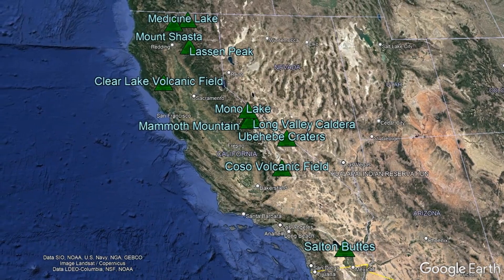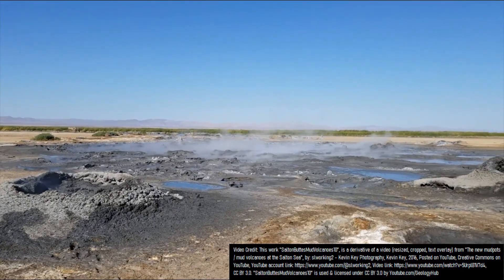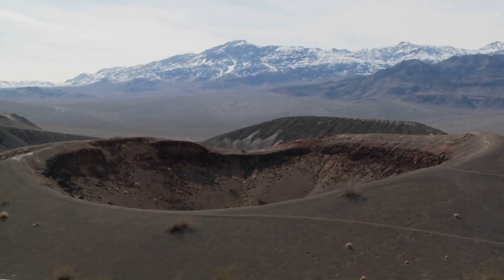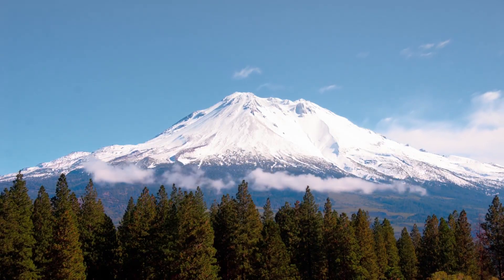These active volcanoes can be found across much of the state, ranging from the below sea level Salton Buttes volcano, the Ubehebe craters in Death Valley National Park, to the towering glacier-covered volcano that is Mount Shasta.